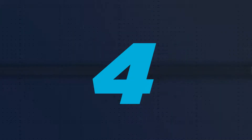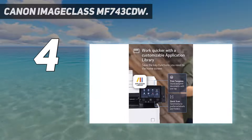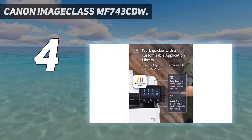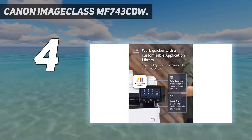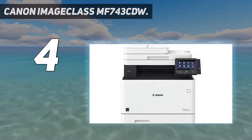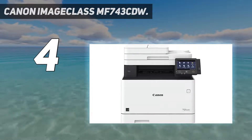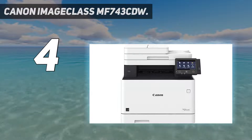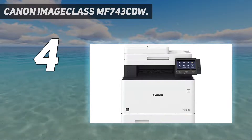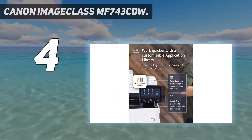Coming in at number 4: the Canon ImageCLASS MF743CDW. The best all-in-one laser printer for small or home offices that we've tested is the Canon ImageCLASS MF743CDW. It's a remarkably well-built and feature-rich model and one of the best office printers we've tested. Its scanner has an automatic document feeder to scan long, multi-page documents, and it can scan double-sided documents in a single pass. Connectivity options include Ethernet, USB, and Wi-Fi, and it can also print from a storage drive. The printing speed is great as it can churn out 29 pages per minute, black or color. Needless to say, the cost per print is excellent.